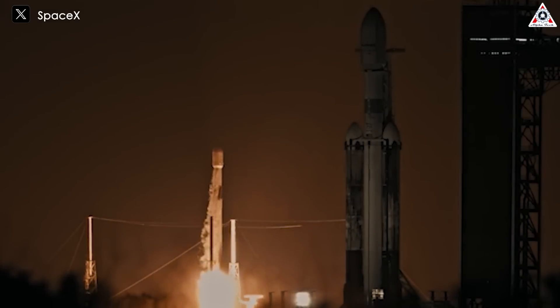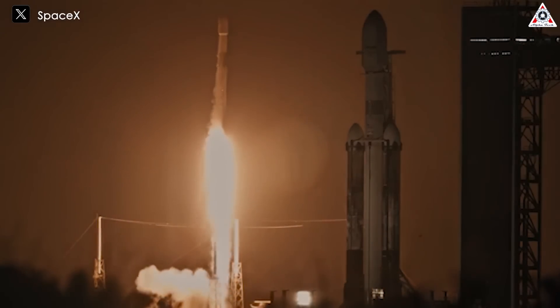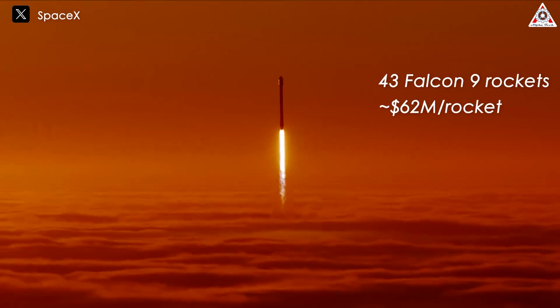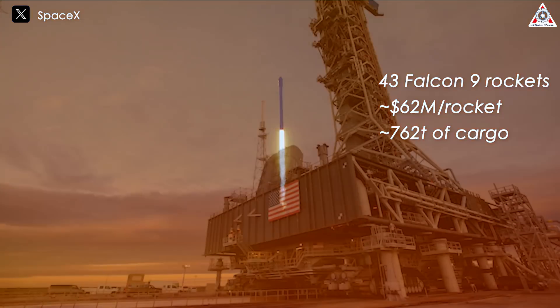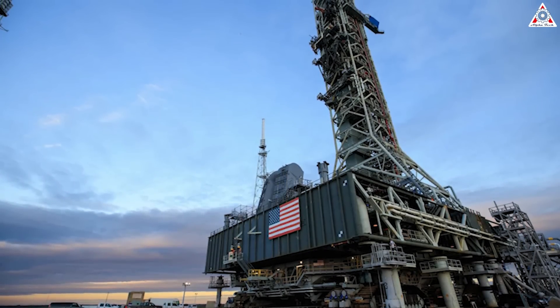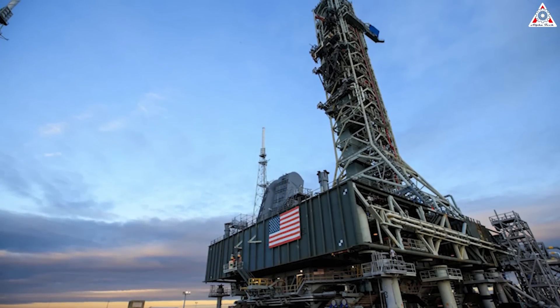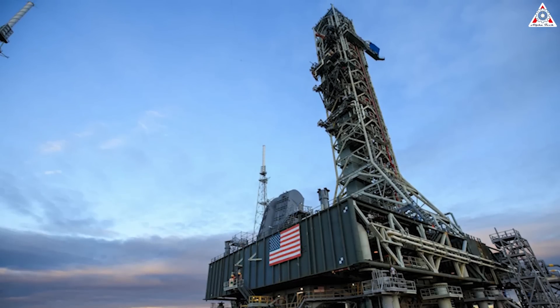With $2.7 billion in hand, you could do some incredible things with SpaceX's services. Imagine running 43 Falcon 9s, each costing $62 million, to send a total of 762 tons of cargo into orbit. More interestingly, this mass is nearly a fifth of the weight of the launch tower itself. With an equal cost, we could even dream of sending the entire tower into space, skipping all those in-between steps.